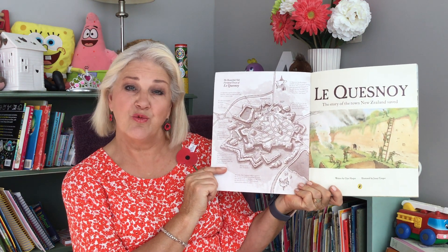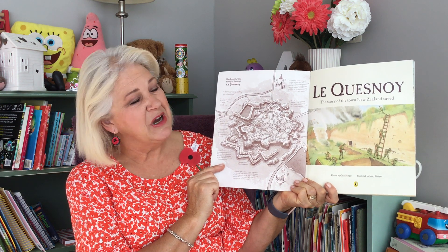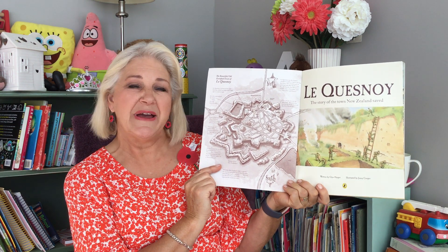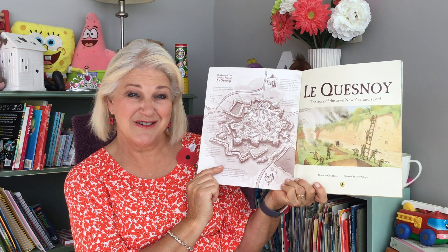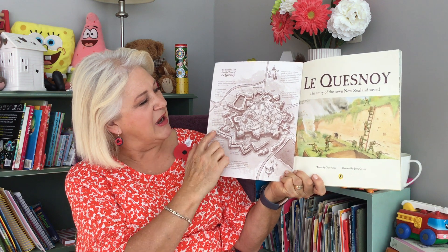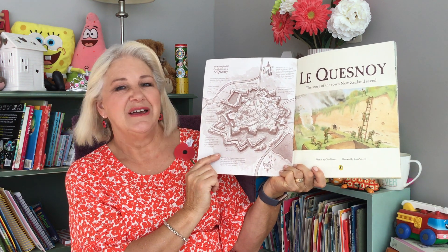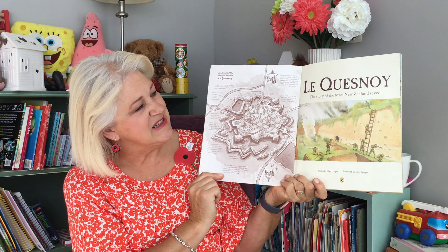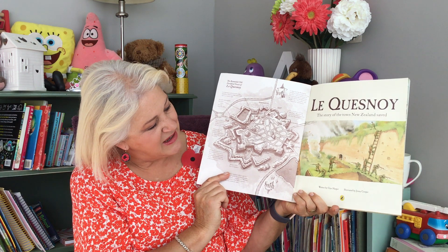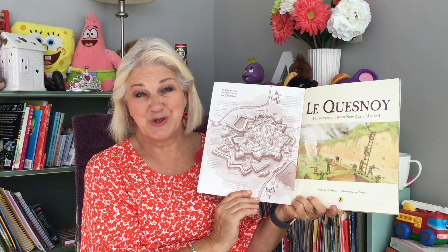Le Quesnoy is a real place and this story is a true story. My dad mentions it in his diary, so this basically is a story about the time when he was in the First World War. Le Quesnoy is a town in the northern part of France, and our soldiers were stationed nearby and they devised a plan to help this place. So this is the story.